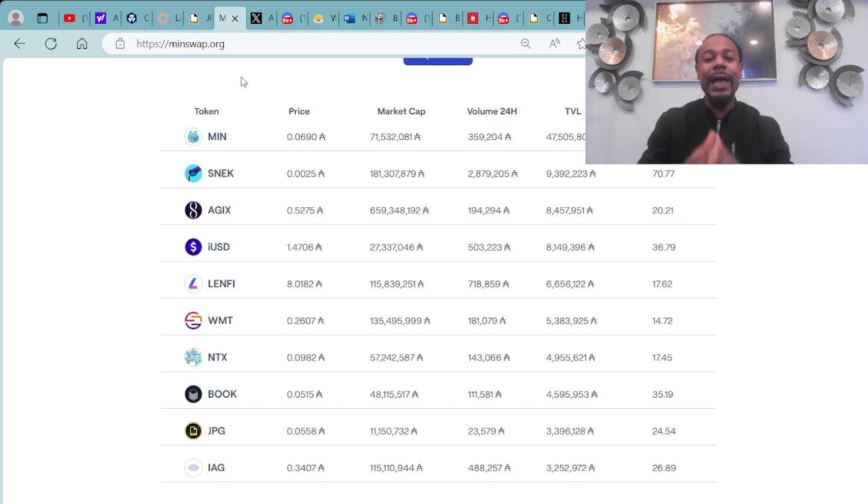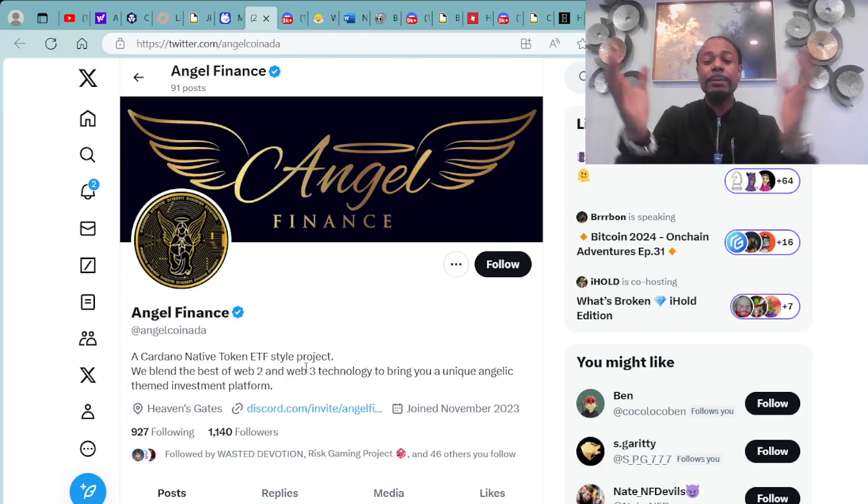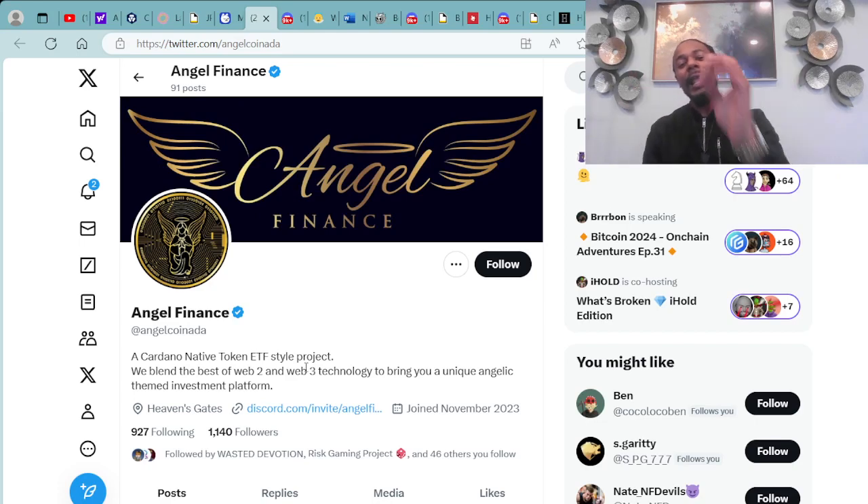This is the top 10 DeFi tokens on menswap.org on the Cardano blockchain. And speaking of DeFi tokens, we have Angel Finance coming to the DeFi scene.